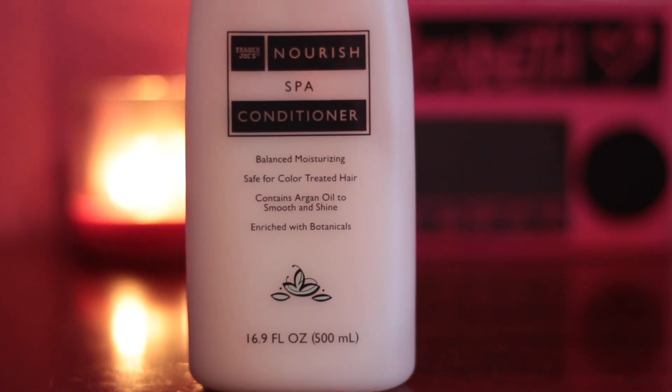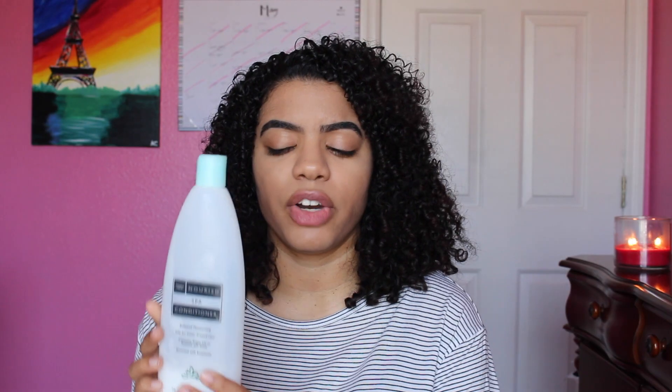Now let's move to conditioner. The first conditioner that I'm using — trying to get rid of — is by Trader Joe's and it is the Nurse Spa Conditioner. What I like about this conditioner is that it's very cheap and it does a good job of detangling my hair, making my hair feel nice and soft and hydrated. This is a nice conditioner if you're looking for something cheap that has enough slip to really detangle your hair.